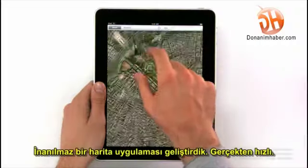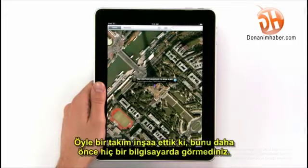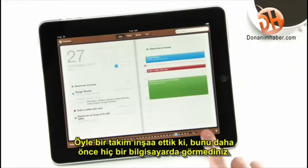We also built an incredible maps application — it's really fast. And we created a calendar application like nothing you've ever seen on a computer before.